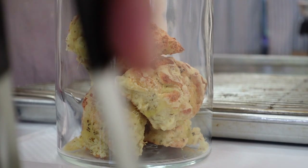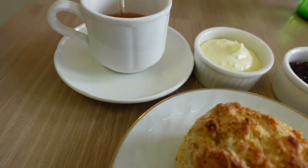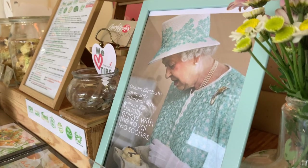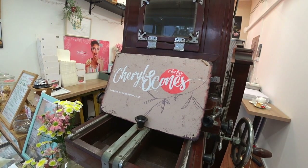Scones was the name given for a Scottish bread that was made with oats. It is believed that historically, scones were round and flat, usually as large as a medium-sized plate. It was made and baked on a griddle or open fire, then cut into triangular sections for serving.